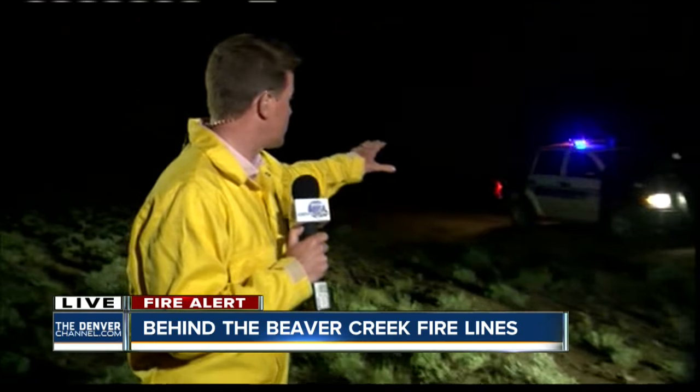What you're looking at here is the roadblock on the southernmost edge of this fire. We're about 15 miles south of the Wyoming border, about 10 miles north of the town of Walden. At this hour, this fire is still uncontained — 0% containment.